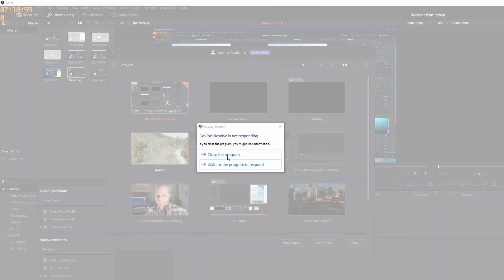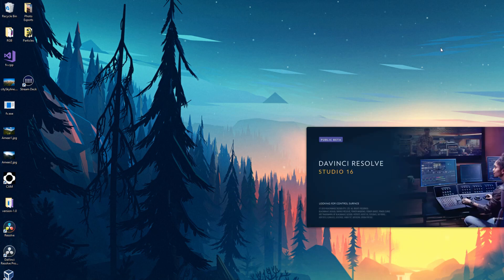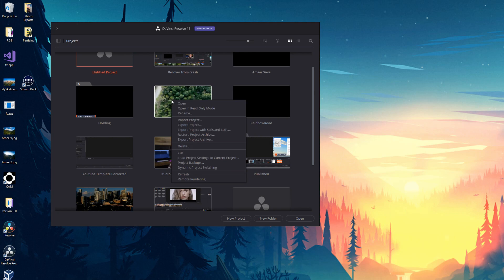Here we are with Resolve having crashed. So this feature — what is it? Well, as I open Resolve Backup, there's a way to save backups automatically in Resolve. This is not something that's enabled by default, but it's critical, and all users should have this turned on. Here's what it allows you to do: this is the project I was struggling to open. I right-click on it and choose Project Backup.